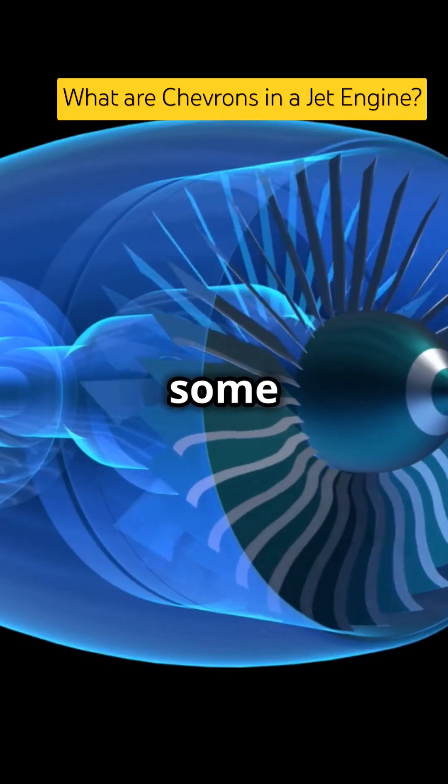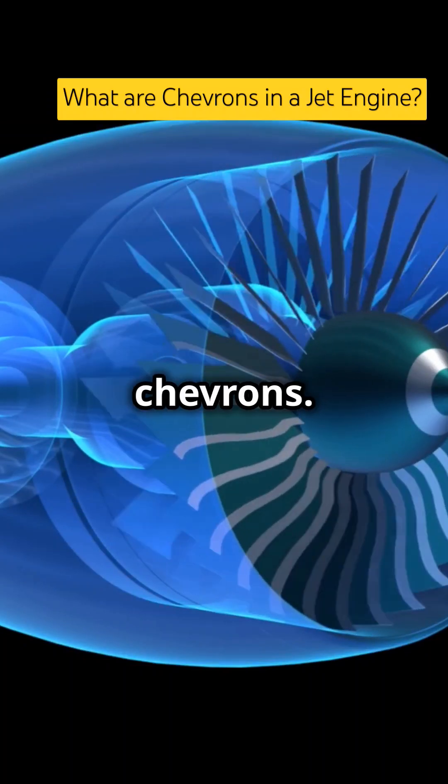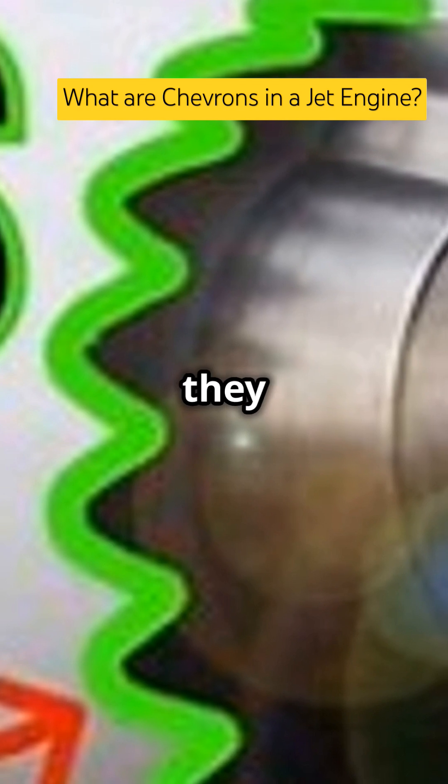Ever notice the jagged edges at the rear of some jet engines? Those are chevrons. But what exactly are they, and why are they so important?